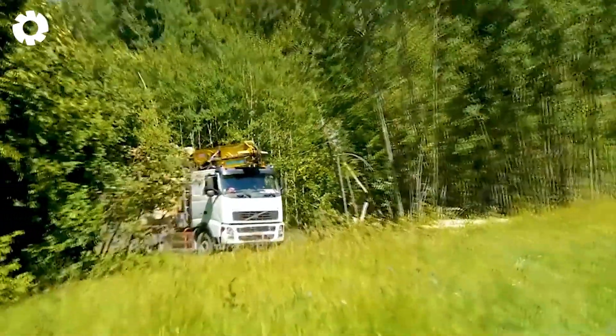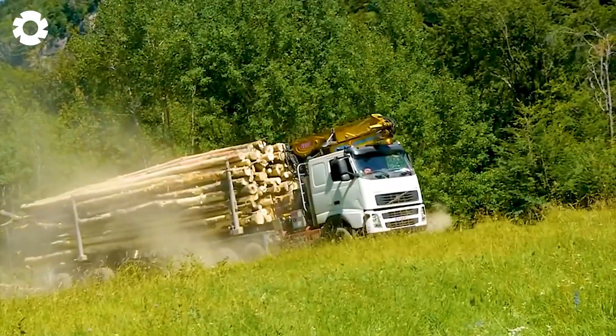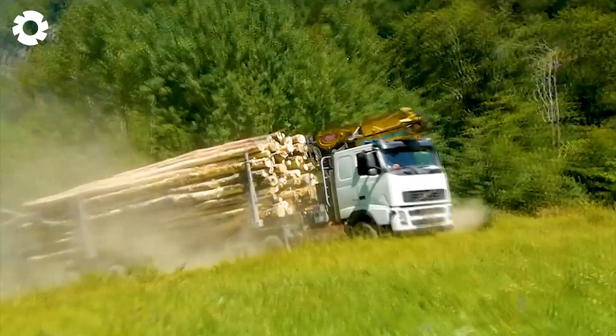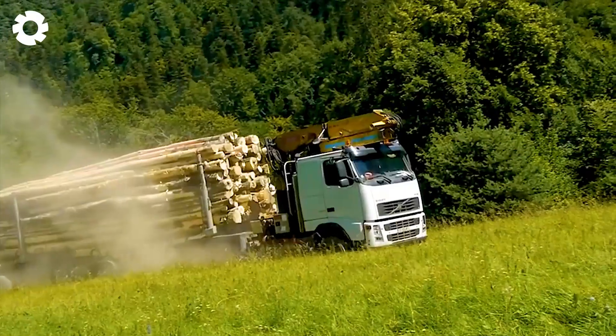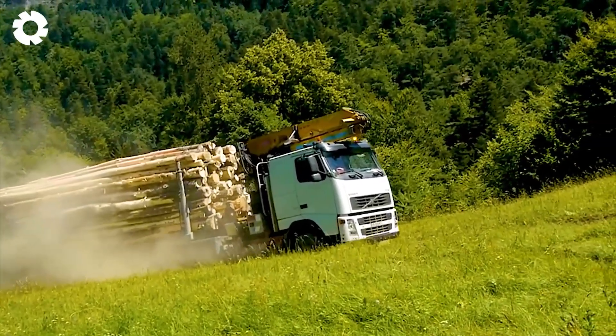Have you seen the power of Volvo logging trucks? With a powerful engine of up to 750 horsepower, this machine easily conquers extreme slopes, demonstrating outstanding performance in the harshest conditions.